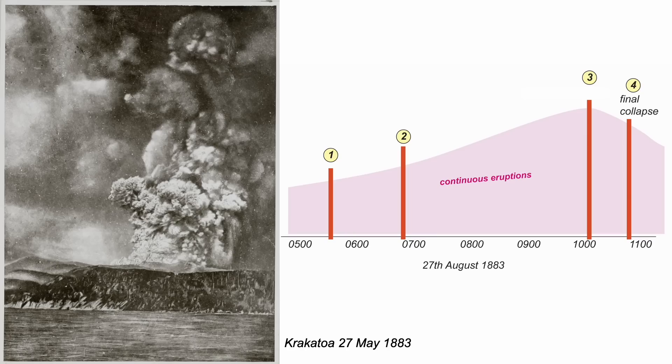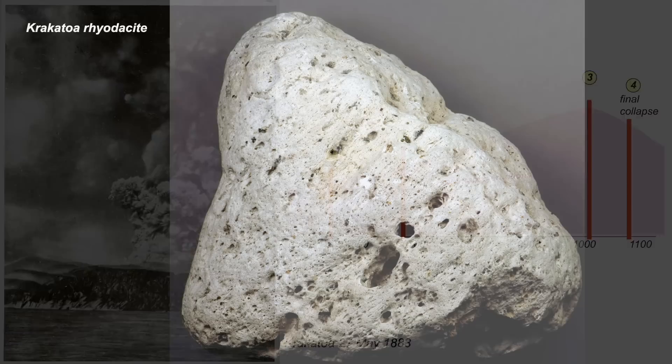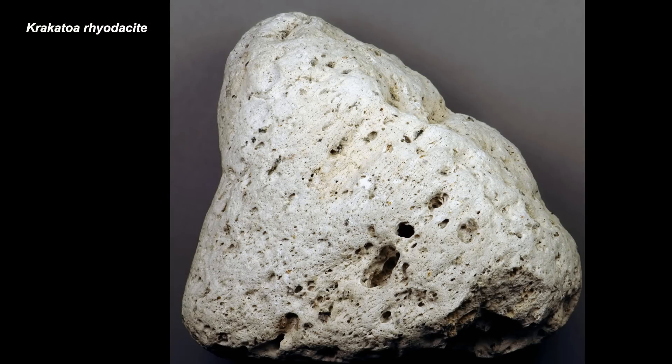So why were the eruptions so explosive? They're characteristic of many subduction volcanoes. It's the tectonic setting, characterised by very viscous magma, which means gas bubbles can't escape until the whole lot goes bang. Some of the material from the 1883 eruptions is a rock called rhyodacite — a piece of bubbly pumice found on the shores of Kenya on the far side of the Indian Ocean.